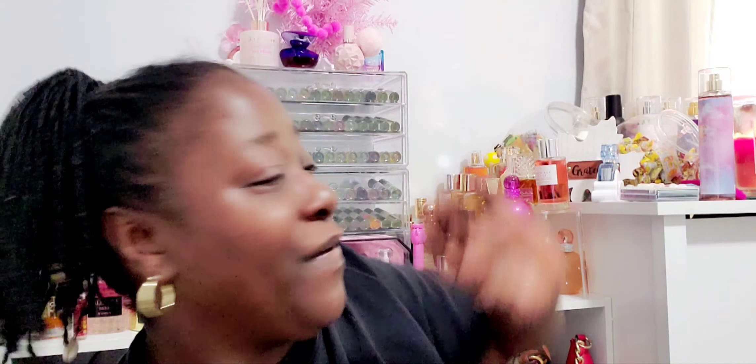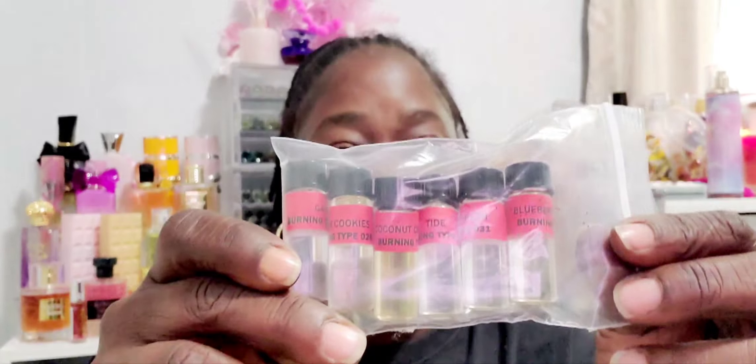I try to always get the smaller sizes because all of my drawers are filled with body oils. I'm not a collector — I like to use my stuff. That is what I got from Wholesale Body Oils, besides the burning oils.